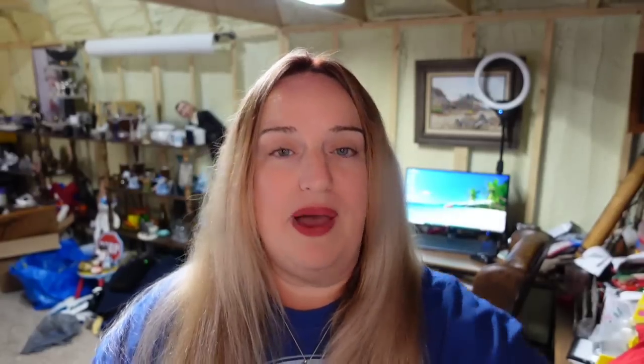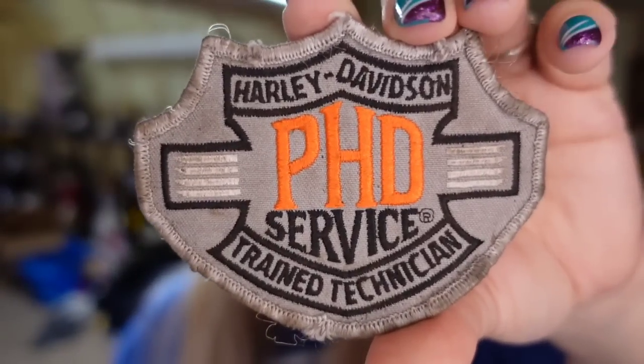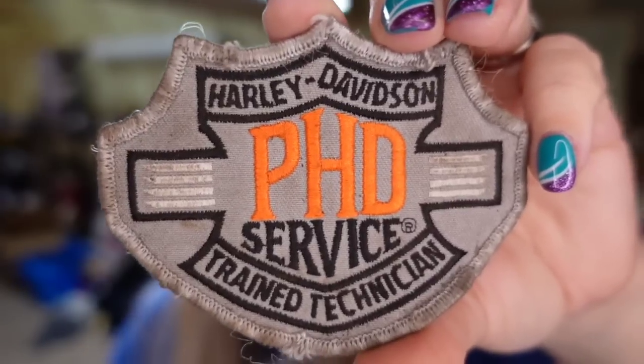And then this Harley patch sold over on Poshmark for $10, so it is going to be about a $6 profit. It did take about a year for this one to sell — I have had it for a little while.